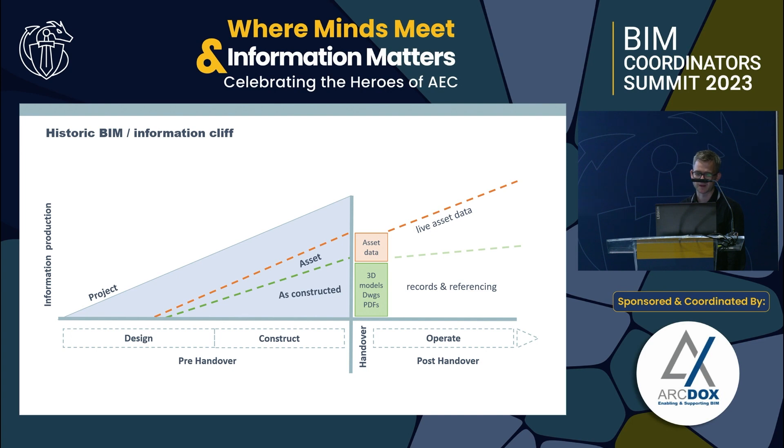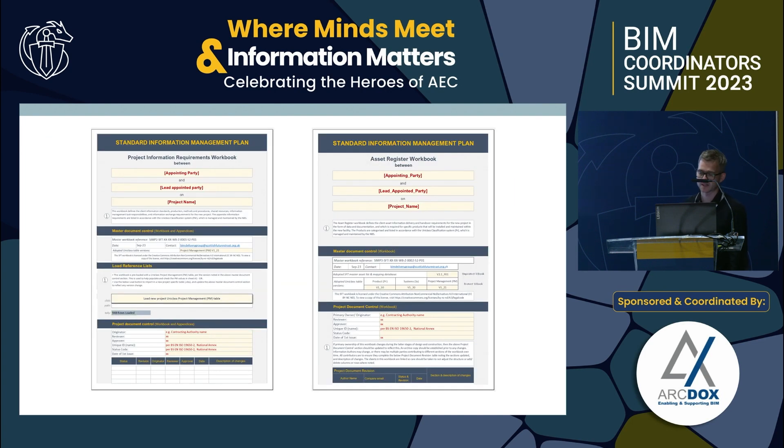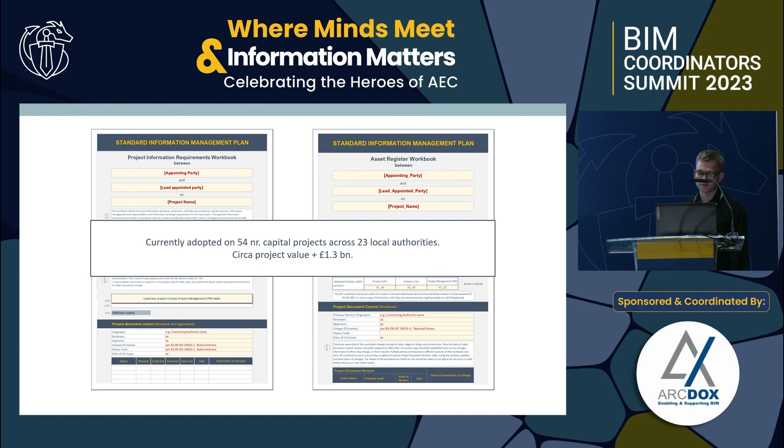Part of that journey led us to develop a resource called the Standard Information Management Plan, which continues to evolve. There are two workbooks aligned to ISO 19650. The Project Information Requirements workbook supports clients to set out what they need — covering space naming, asset naming, and how information will be shared at handover. The Asset Register workbook goes deep into prescribing at the outset what information is needed for handover.